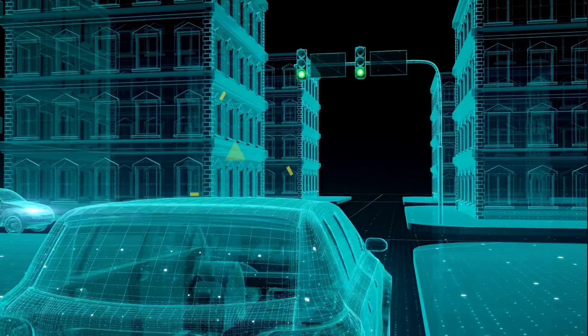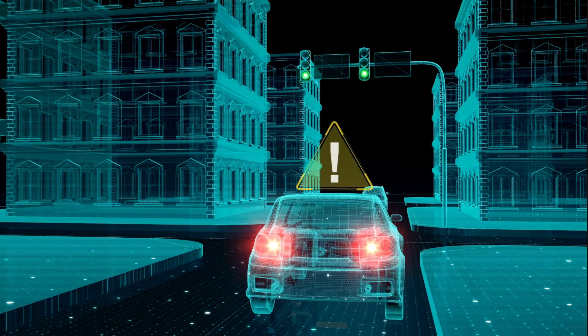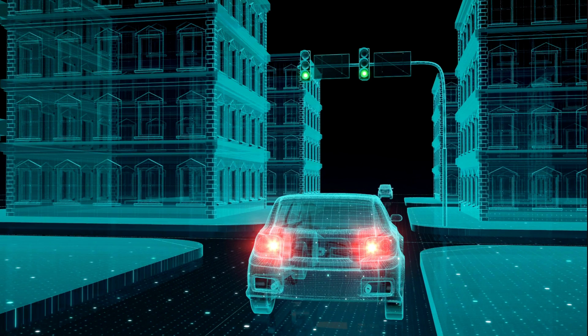In some cases, the system may automatically apply the brakes to avoid or mitigate a collision. While these systems are not perfect, they can help make the road safer for everyone by reducing the incidence of accidents.